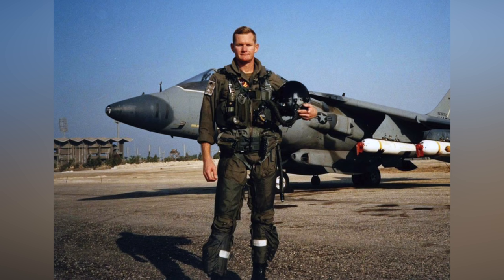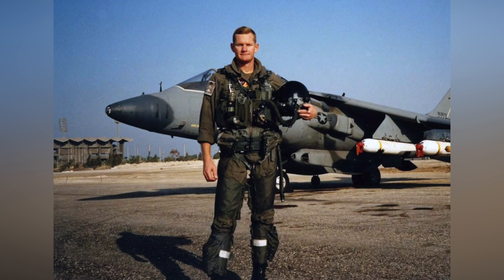This is an AV-8B day attack variant — you don't see the forward-looking infrared on top of the nose; we used the angle-rate bombing system. Under the wings are the Mark 20 Rockeye canister munitions. Each Mark 20 Rockeye consists of 247 individual bomblets — imagine a beer can with a spiked nose and tail feathers with about a 3-pound explosive fill, ideal for light-skinned vehicles and clearing obstacles. We also had AIM-9 Sidewinders and the GAU-12 25-millimeter gun.